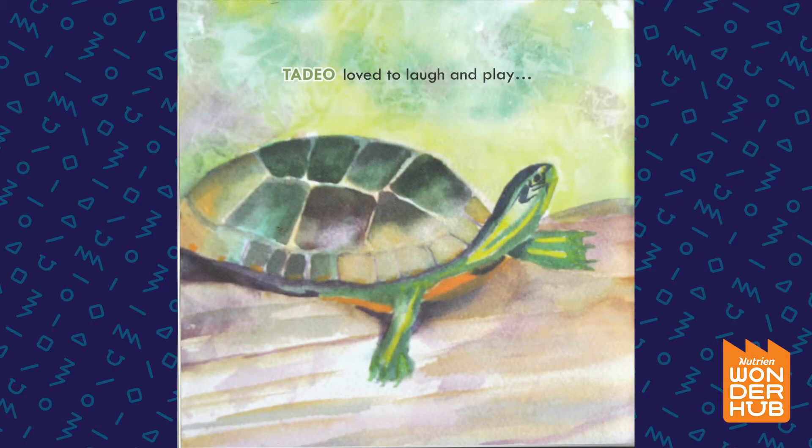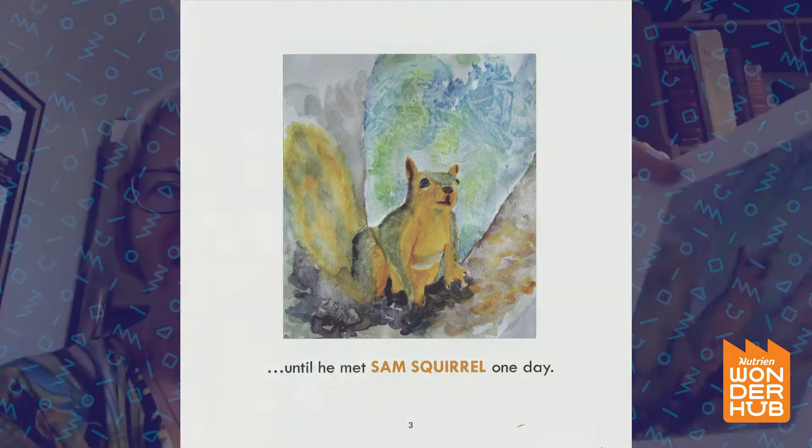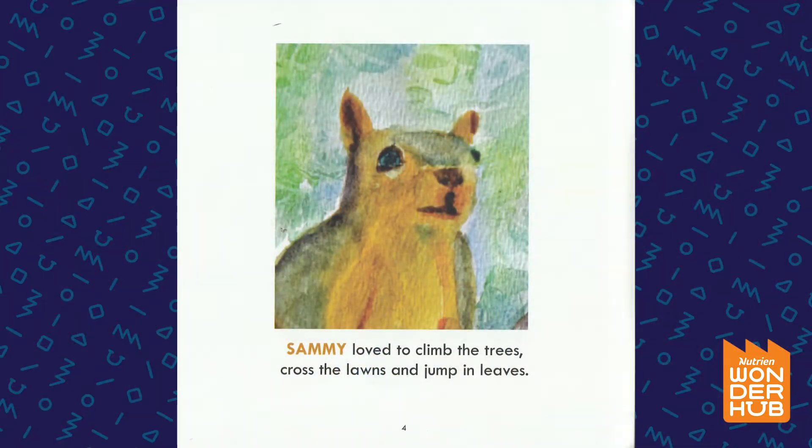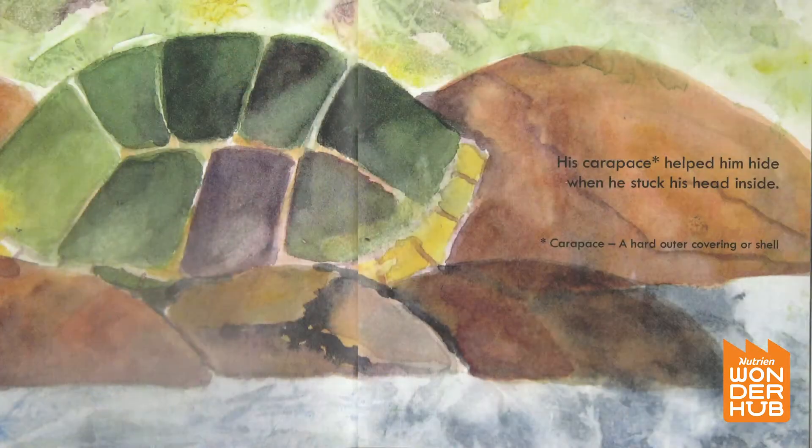Taddy O' Turtle loved to laugh and play until he met Sam Squirrel one day. Sammy loved to climb the trees, cross the lawns and jump in leaves. Taddy O' couldn't run like that because a shell was on his back. His carapace helped him hide when he stuck his head inside.